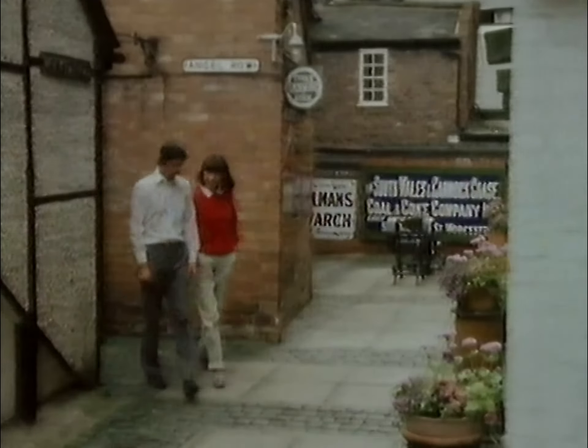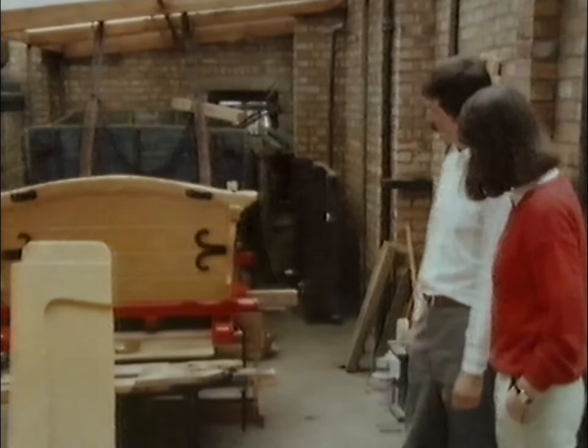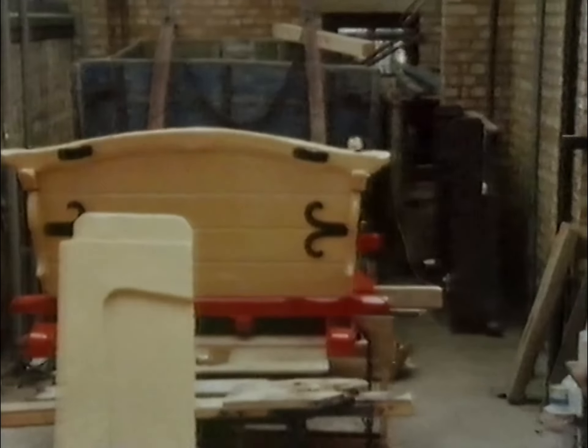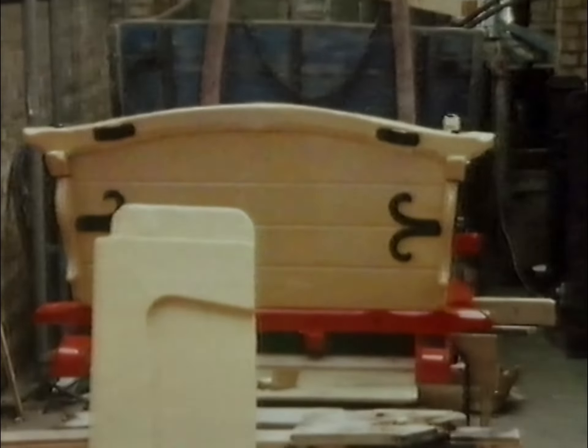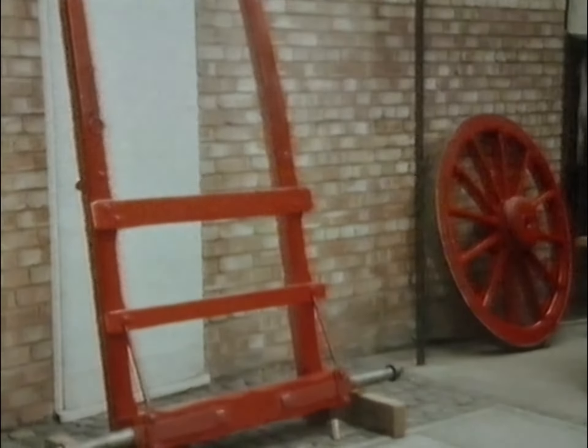When objects are acquired for the museum, they are sometimes in good working order, but sometimes a good deal of work is required to make them displayable. There is usually a restoration project underway, and this summer they've been working on a locally built farm cart, made in 1927, which is nearing completion. The object is to keep as much of the original fabric as possible and make replacement parts only where absolutely necessary.